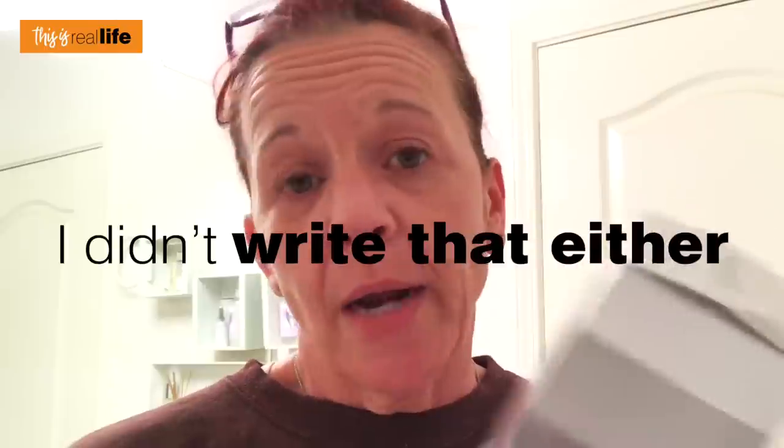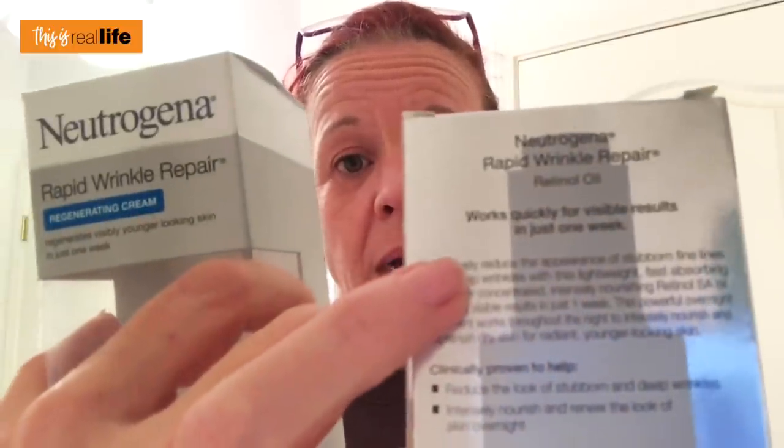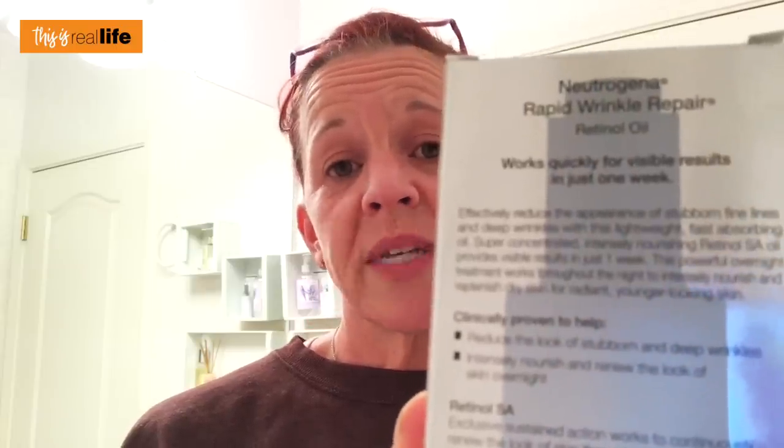Maybe I didn't give L'Oréal a fair shake - but again, I didn't write the box. Neutrogena: 'Rapid Wrinkle Repair, visibly younger looking skin in just one week' - I didn't write that either. 'So effective that 100% of women had noticeable results in just one week' - I didn't write that. But maybe I didn't give Neutrogena a fair shake, with its 'two times the wrinkle fighting power' that claims visible results in one week. Maybe I didn't give these products a fair shake, considering I've just been using them for one week like they say and then stopped.